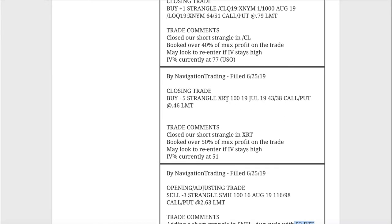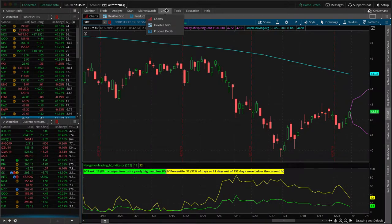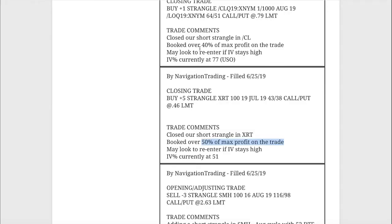Next trade — a closing trade in XRT. We had a short strangle and booked over 50% of max profit on that trade, so we are out of XRT. Looking at the implied volatility — it's really contracted. If we get a little bit of a continuation to the downside, that will push implied volatility higher. If we get back above that 50 level on IV percentile, we'll look to potentially re-enter XRT, but we are out as of now.